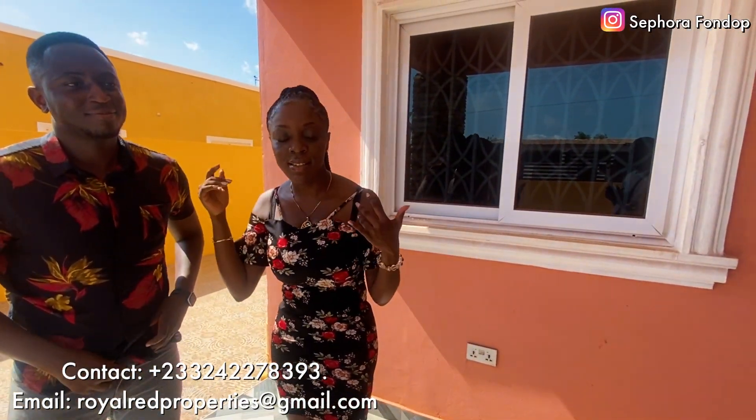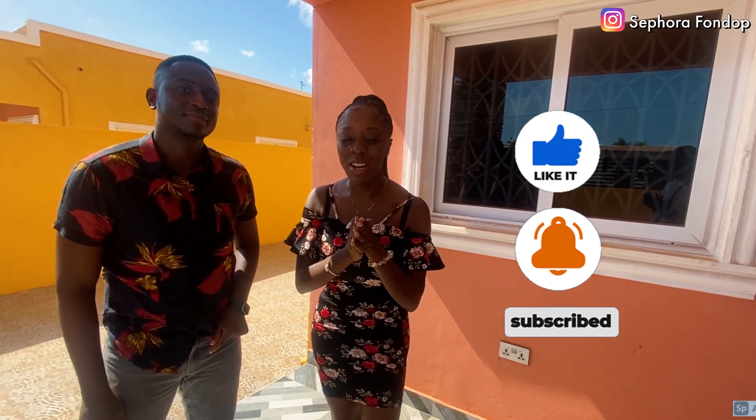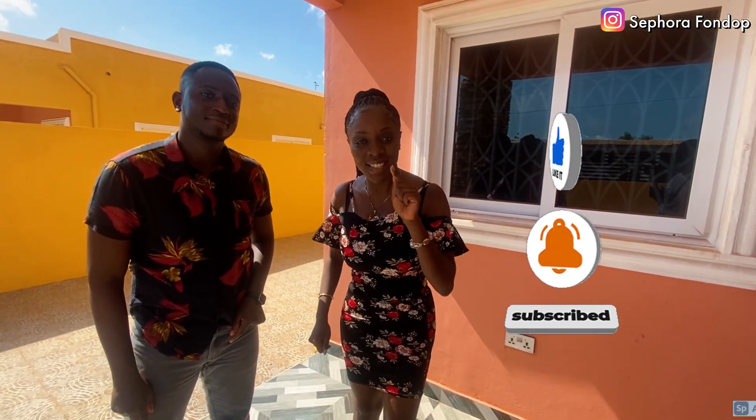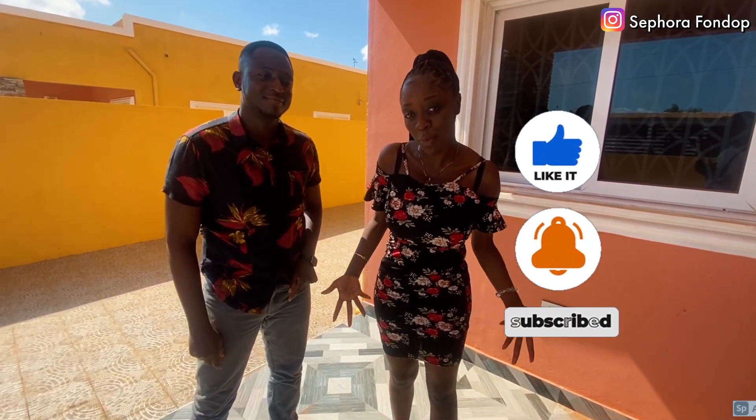I'm going to leave the email and contact details in the description box so you can reach out if you want this house or want to find your own. If you haven't subscribed, please kindly do so by clicking the red button and the notification bell so you'll see every new video. Leave a comment about what you like about the house, what you don't like, and any feedback on my videos — your comments are very important. See you next time, bye bye!